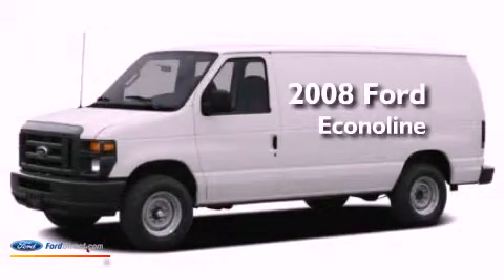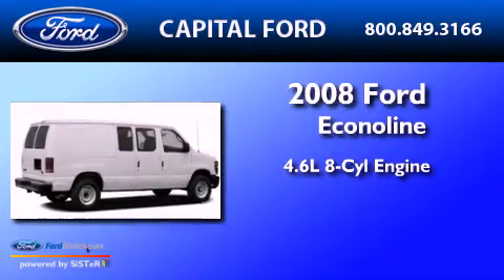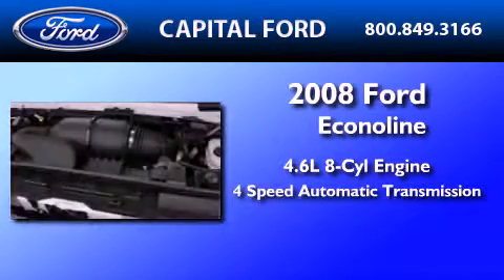This is a 2008 Ford EconoLine. It features a 4.6-liter, 8-cylinder engine and a 4-speed automatic transmission.